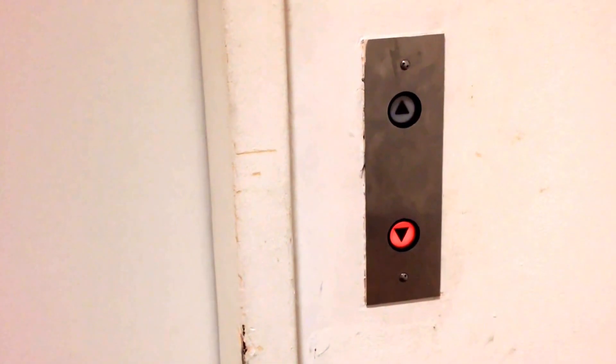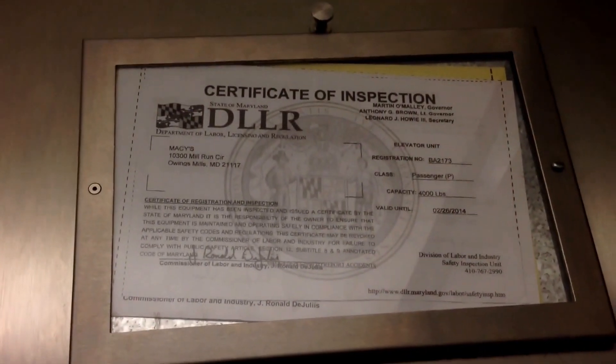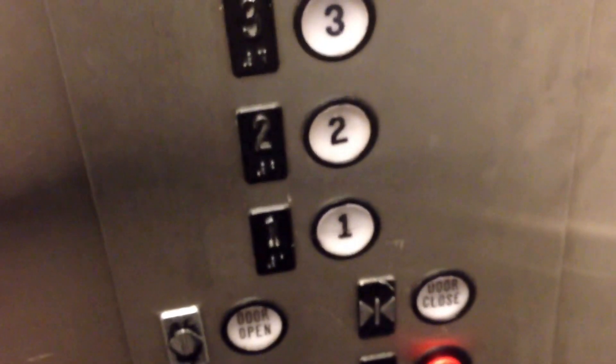Sounds hydraulic. This might have a really good motor. Got the dinner bell. Look at that Westie interlock. This one doesn't have bumpers. We got Westie fixtures.